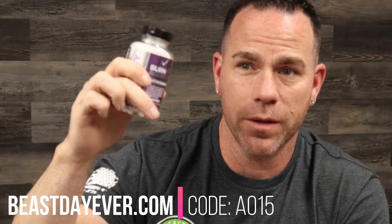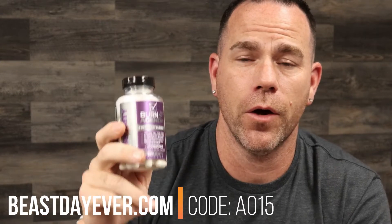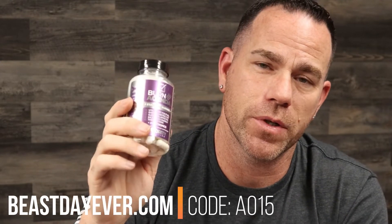You can have all the energy in the world but still be distracted. When you put mental focus and clarity on top of really clean energy, you get a lot done. My power drink gets me through the first five or six hours of the day, and Burn Agenda gets me through the rest of the fast. There's a discount code — go to thebeastdayever.com and enter code AO15 at checkout for 15% off. It also comes with a seven-day pill organizer from Performa.